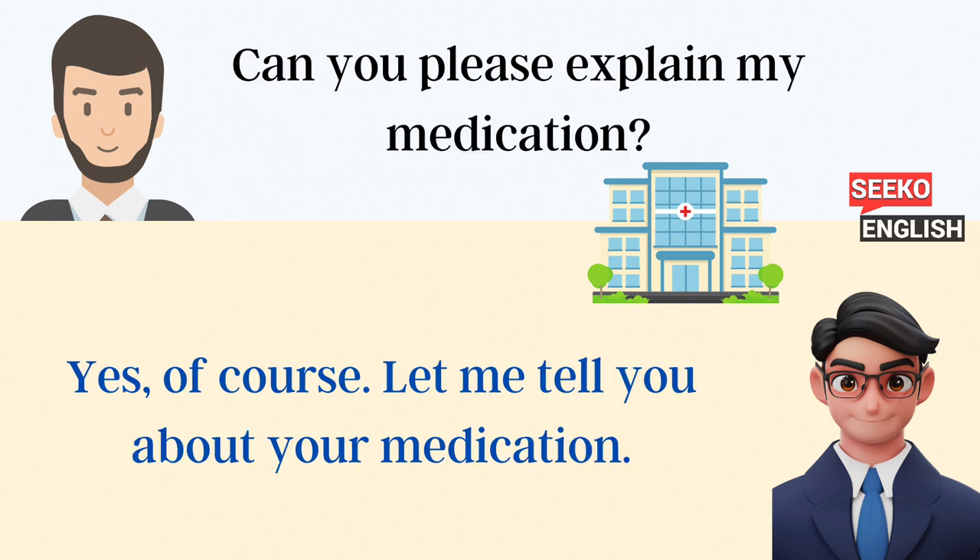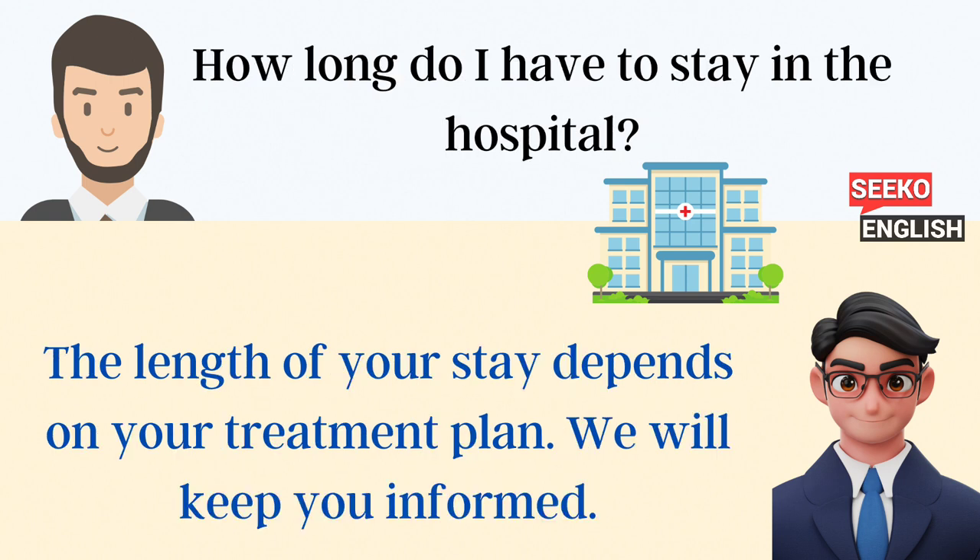Can you please explain my medication? Yes, of course. Let me tell you about your medication. How long do I have to stay in the hospital? The length of your stay depends on your treatment plan. We will keep you informed.